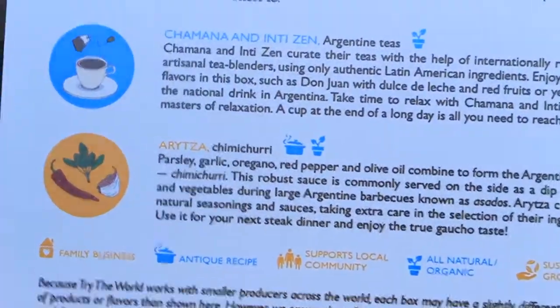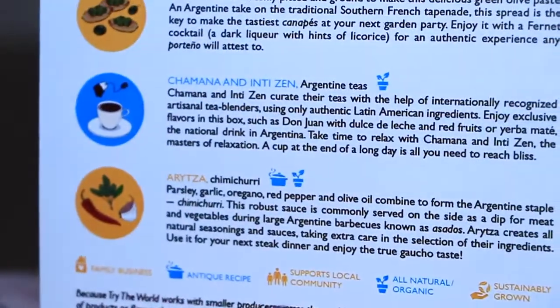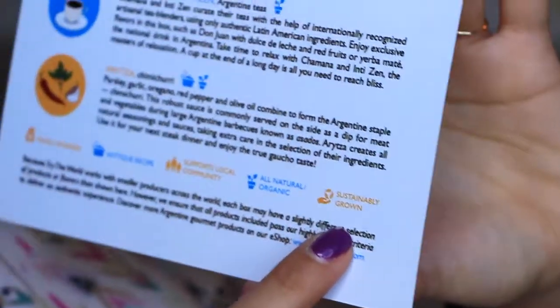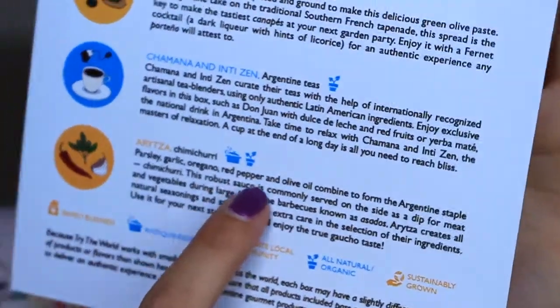That's everything inside the box! I'm super excited to try it all. I'm loving the Try the World boxes — this is my second box and the other one was quite awesome as well. It's amazing to test out different flavors. I did want to show you the card: it has little icons indicating things like family business, antique recipe, support local community, all natural and organic, and sustainability.